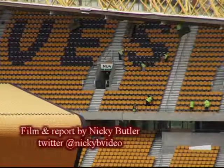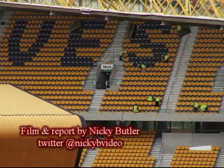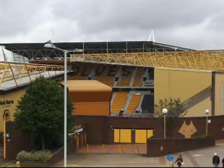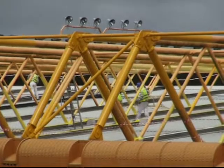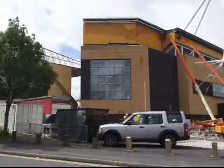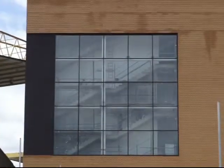It was just over a year ago when the final whistle blew on the North Bank as we knew it. The diggers moved in at Molineux and the 18 million pound redevelopment of the new Stan Cullis stand got underway. Express & Star has monitored its progress over the last 15 months, from the foundations to the impressive new stand we can see today.